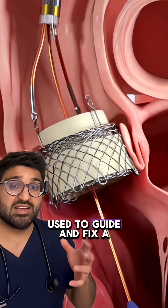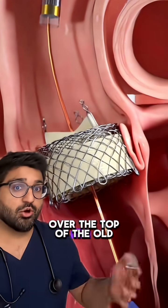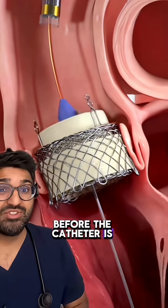This catheter is then used to guide and fix a replacement valve over the top of the old one before the catheter is removed.